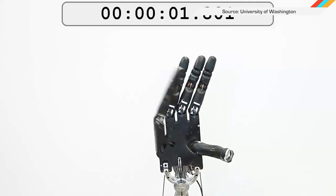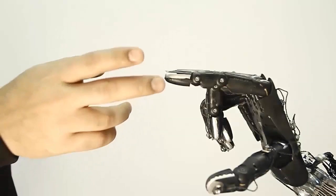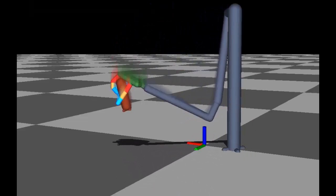And yet the one thing that robots struggle with is the very thing that would make them universally appealing — using their fingers to do things so we don't have to. That's why University of Washington researchers built this robot hand that is dexterous enough to spin objects.